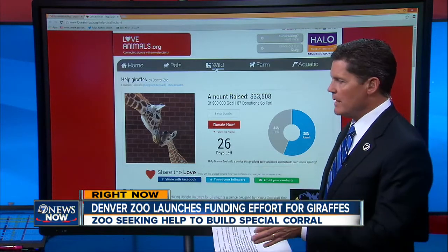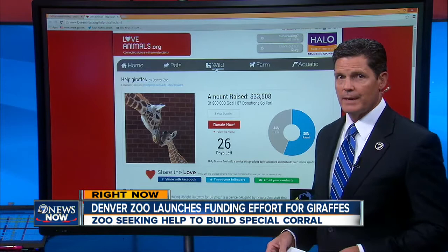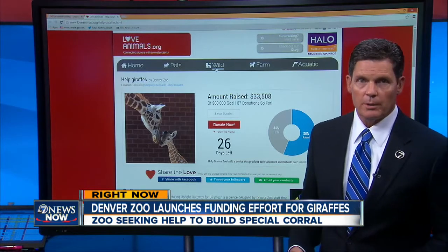It keeps animals a little closer together, so zookeepers can get in there and do things like clip their nails, draw their blood, and help them out.